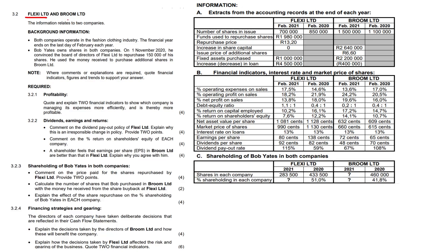We've got two companies, Flexi Limited and Broom Limited. Background information: both companies operate in the fashion clothing industry, so we're comparing apples with apples, and the financial year ends on the last day of February each year.